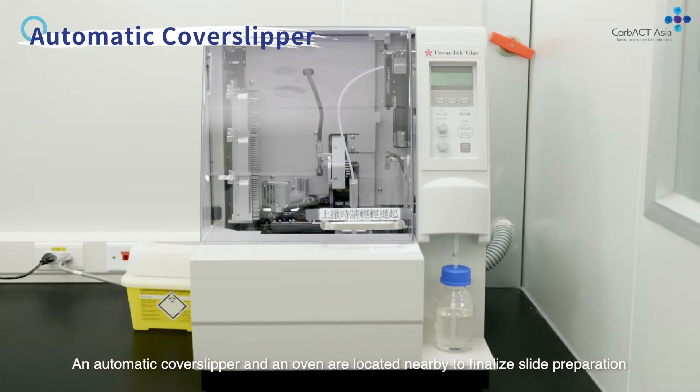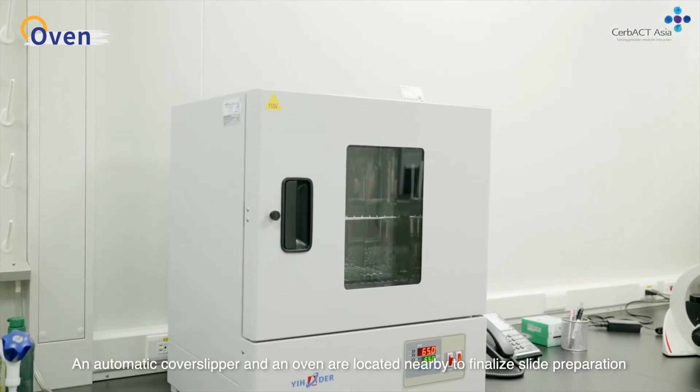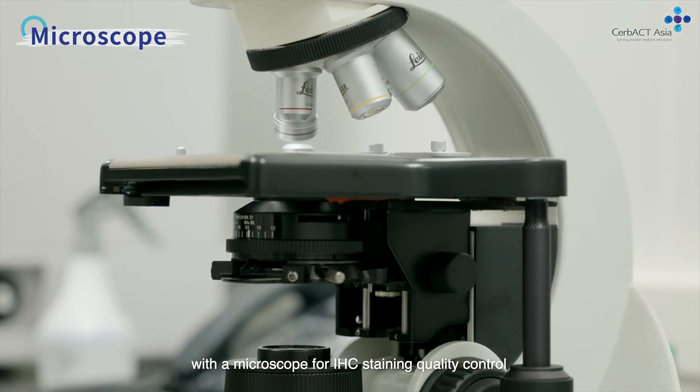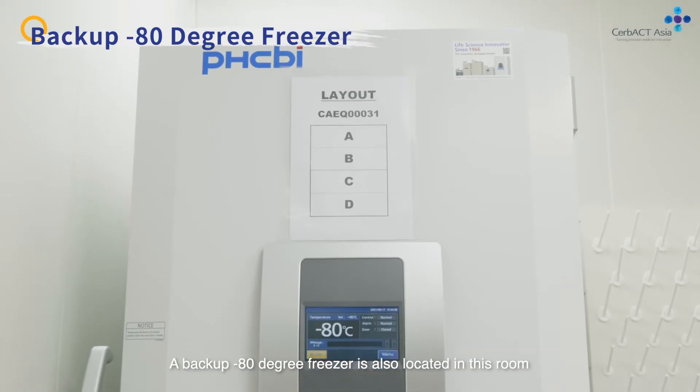An automatic cover slipper and an oven are located nearby to finalize slide preparation, with a microscope for IHC staining quality control. A backup minus 80 degree freezer is also located in this room.